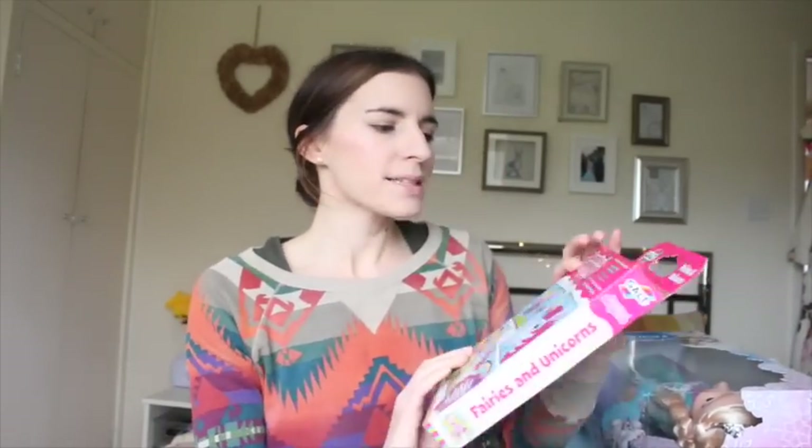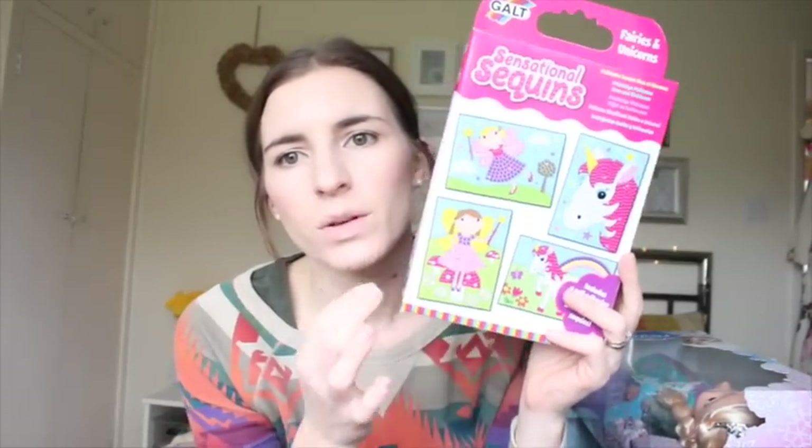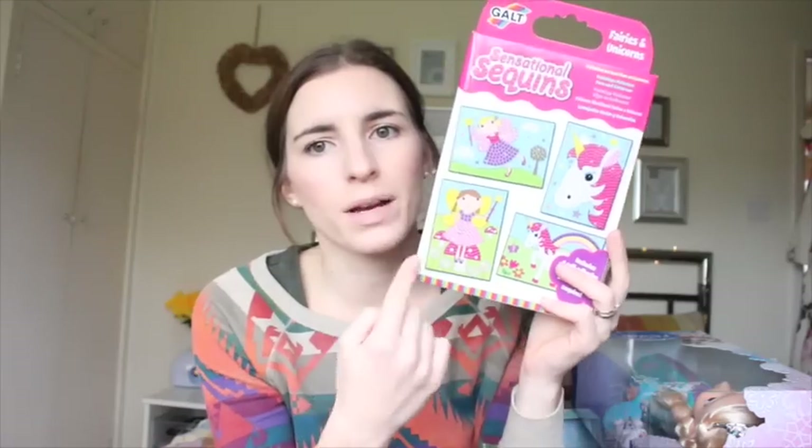Some items I got in the Sainsbury's Half Price Sale. I picked up this Galt Sensational Sequins — it's like a sequin kit where you put the sequins in the right places. She loves this sort of thing and can sit for hours doing creative stuff like this. I think this might have been about £3 or £4.